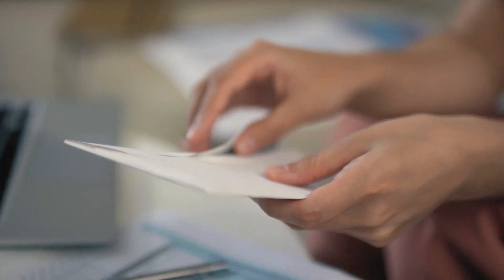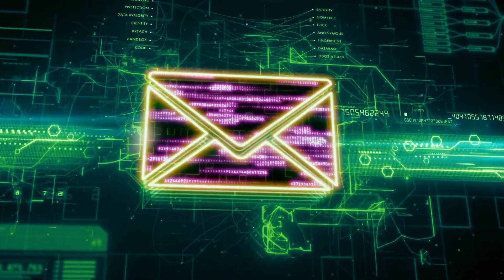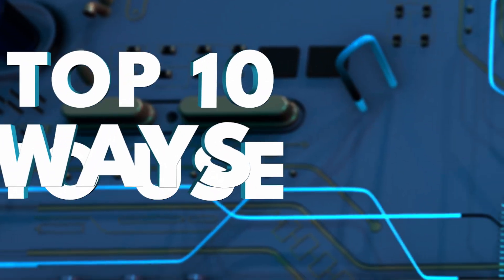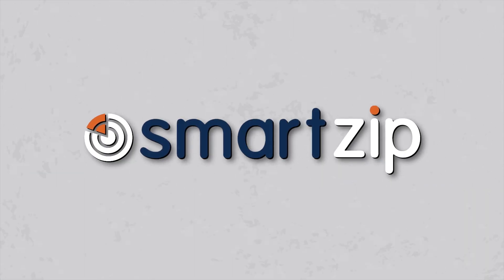Traditional direct mail farming — it's dead. Let me show you a new technology that is going to help you be way more efficient. This is part three of my 10 ways to use AI and technology in your real estate business. Number three is all about SmartZip.